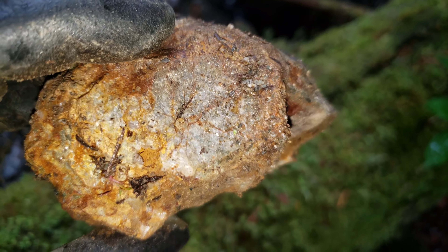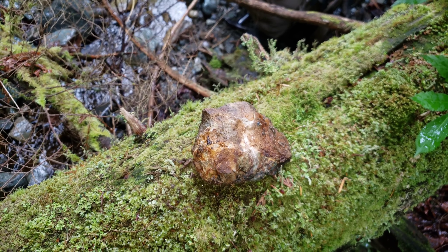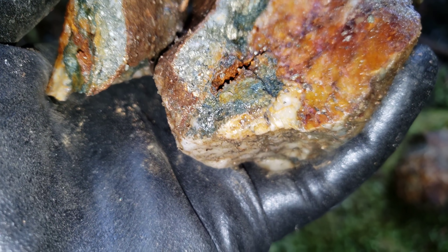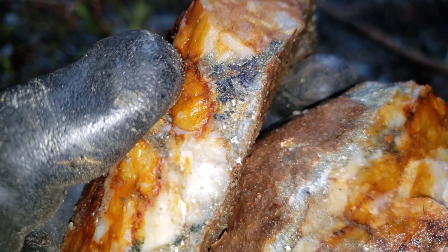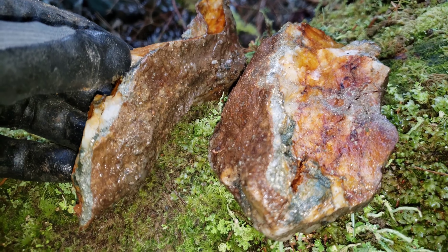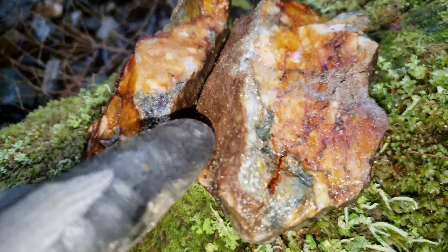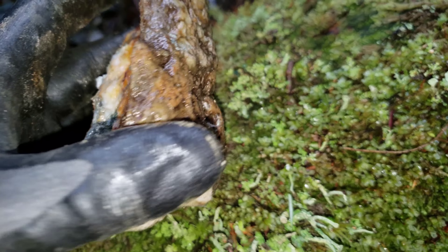We're going to find some disseminated sulfides. You can see the mineralization is following your schists in the rock right here. You have a mica schist, little to no mineral in the quartz. It's all following your fractures in your host rock.